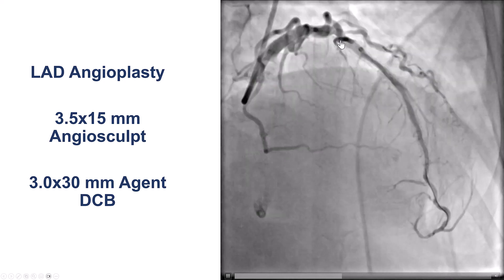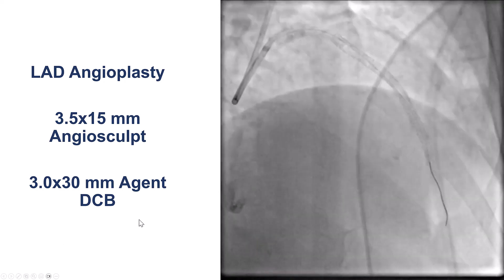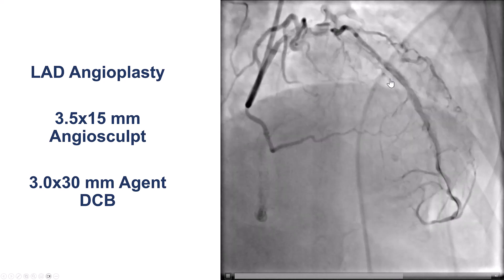We first treated the LAD, predilated, and then used a 3x30 agent dry-coated balloon with a nice final result.